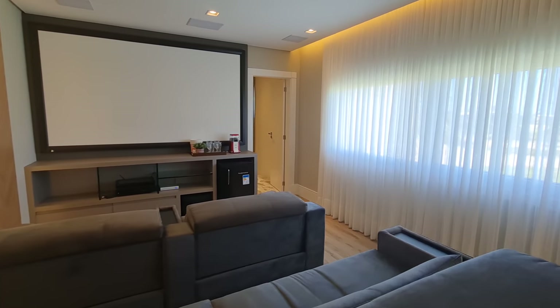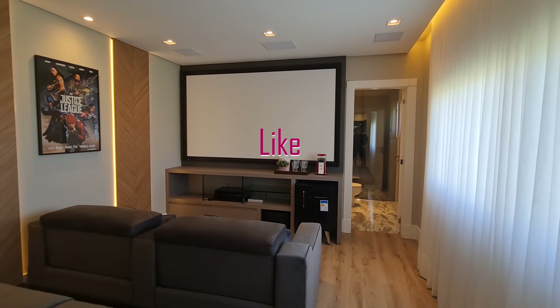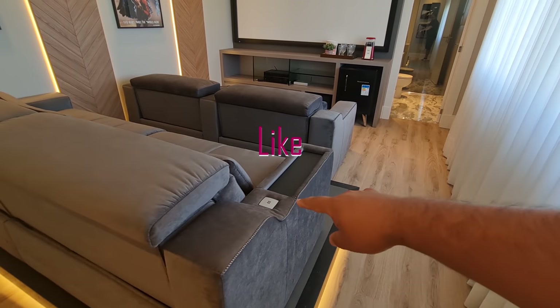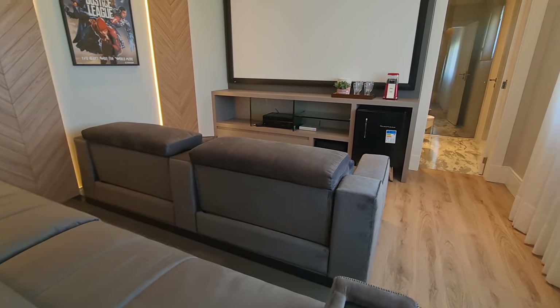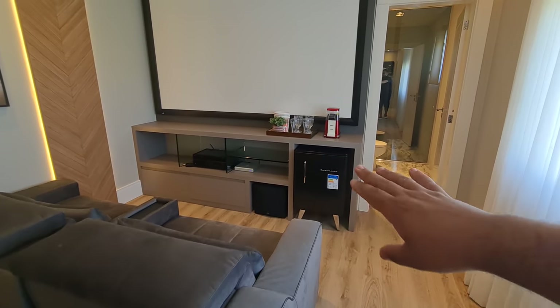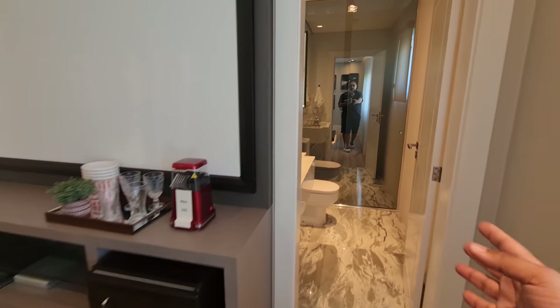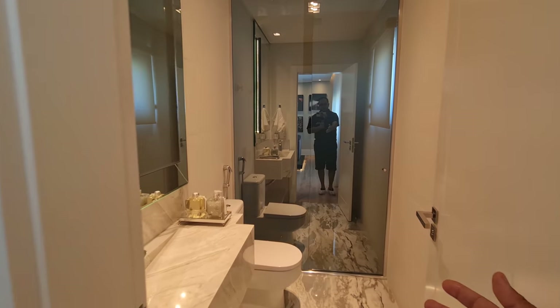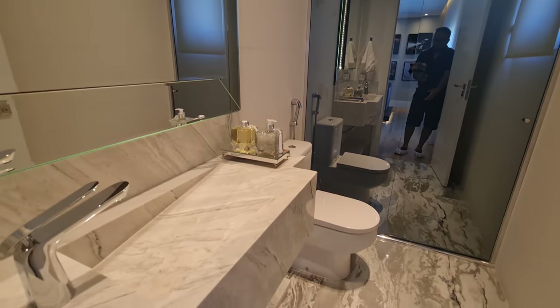Uma sala diferenciada das outras porque essa aqui, meu cara, o sofá tem carregador USB. Aqui tudo com o home theater instaladinho. Aqui mais um frigo bar. Aqui é o banheiro. Originalmente, essa sala é uma suíte, que se quiser pode ser transformada em suíte de novo.